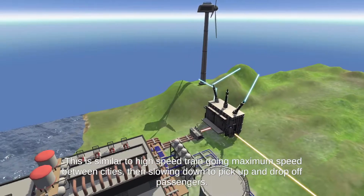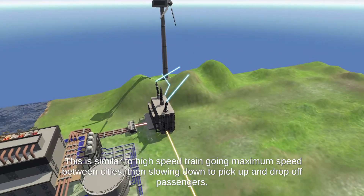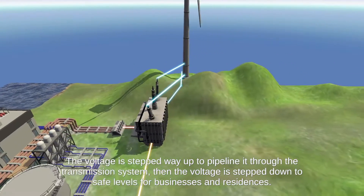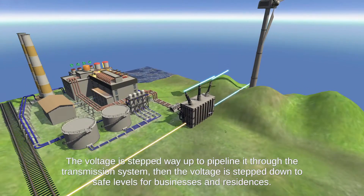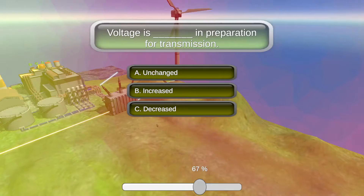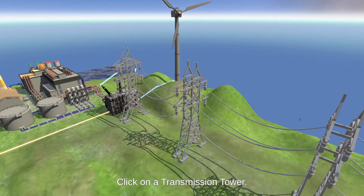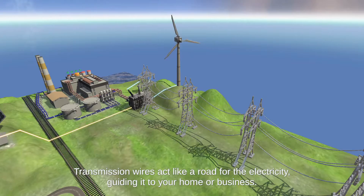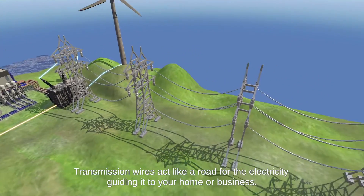This is similar to a high-speed train going maximum speed between cities, then slowing down to pick up and drop off passengers. The voltage is stepped way up to pipeline it through the transmission system, then stepped down to safe levels for businesses and residences. Click on a transmission tower. Transmission wires act like a road for electricity, guiding it to your home or business.